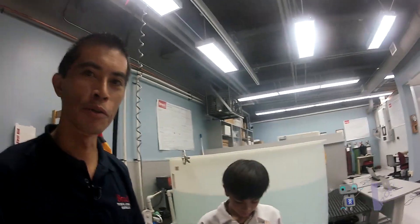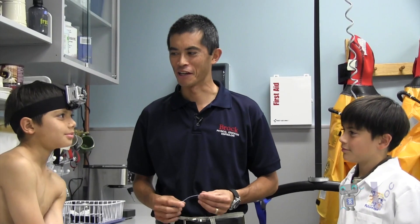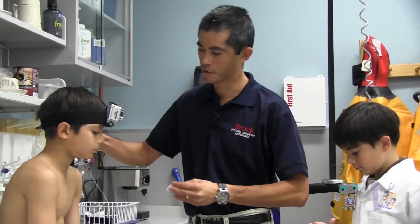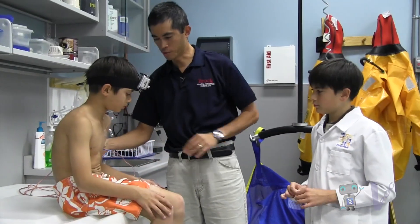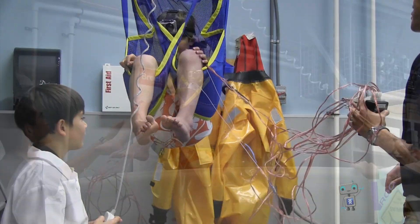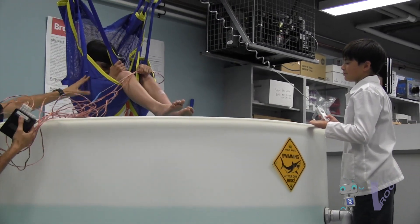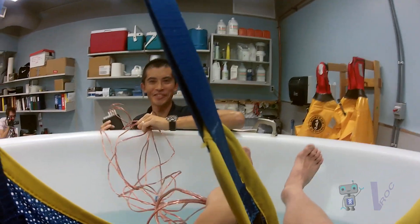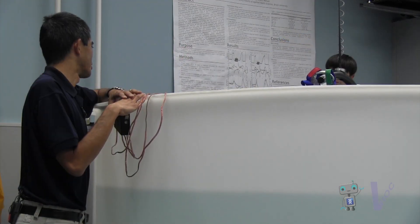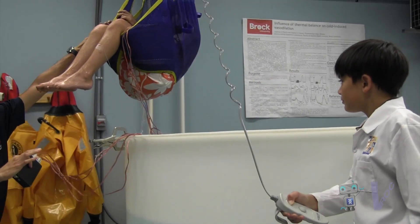Jacob, we are going to have you go into our dunk tank and see what it's like in cold water. First we're going to put the skin temperature sensors on you. You're all wired up, so we're going to get you to move over onto our sling and harness. And into the water we go. We're almost all in. Ready to come back out? Okay, Zachary — and over we go.